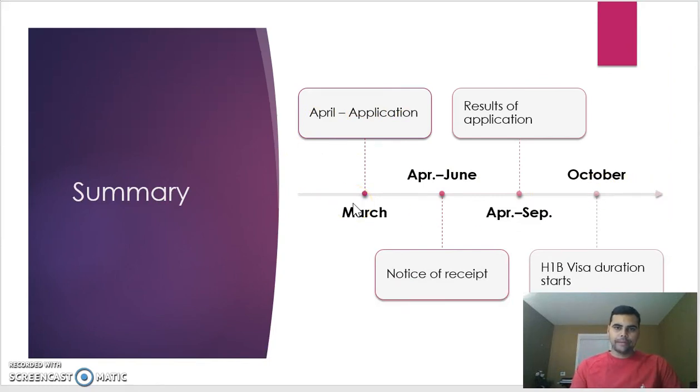Here is the roadmap summary: In March and April, applications start. You receive your notice anywhere between April and June — within a few days for premium processing, or a few weeks to a few months for general processing. Results come anywhere between April and September depending on the type of request placed. October 1st is the date your H-1B visa starts.